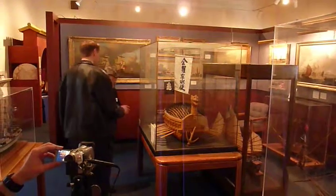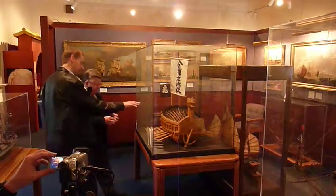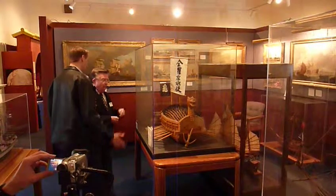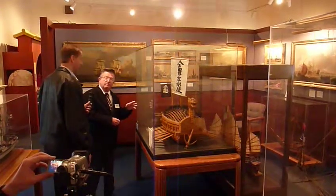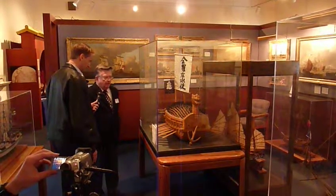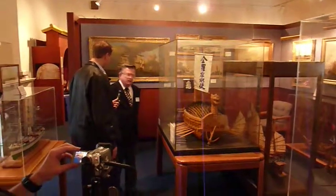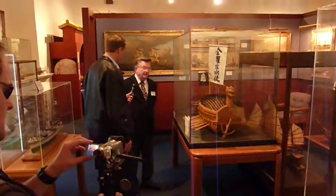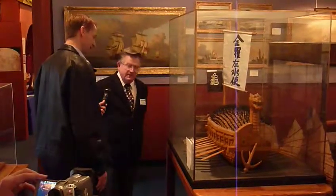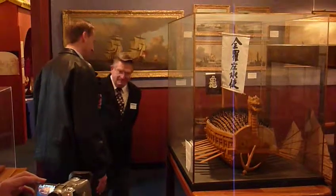As far as scale, this looks like it could have been a really big ship, including that dragon head. We understand this ship was about 100 feet long. By the way, if you happen to be at the Korean Naval Academy, they have a full-size replica of one of these ships. The Koreans are very proud of the history of these boats and have a lot of background on them.